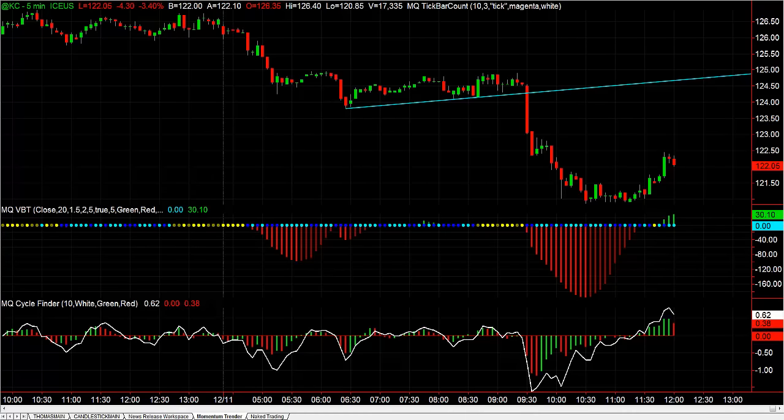Hey there everybody, Thomas Wood with ValueCharts.com. It is Friday, December 11th. We're going to take a look at one of the setups and one of the trades from the Futures Trading Room today. That was a short in coffee based on a micro trend, and it worked out exactly like it was supposed to.